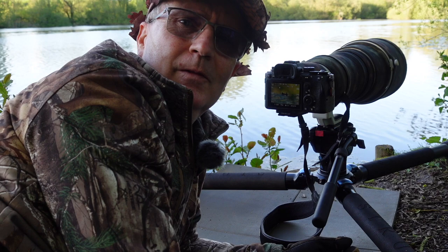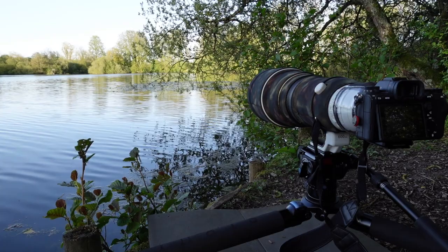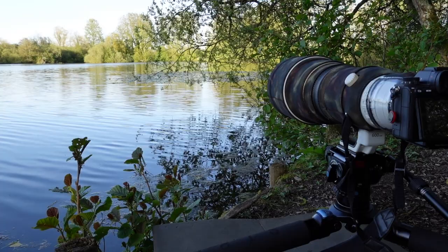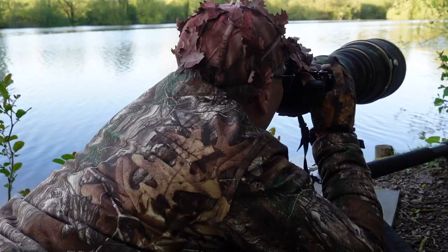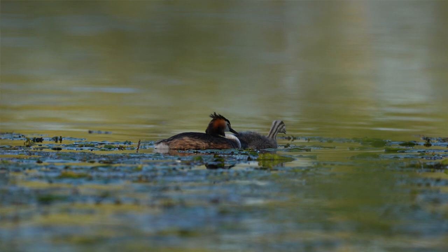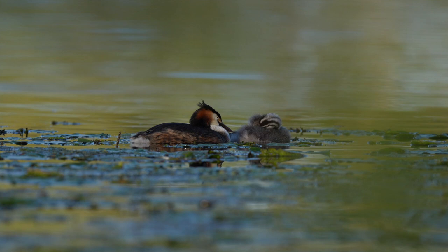Absolutely beautiful. Just the other side we have this tree with leaves falling into the water, just obscuring their view of me. So I'm just able to use the branches of the tree as a frame for the subject and shoot between the branches. This gives us a nice natural vignette rather than a fake lens vignette.